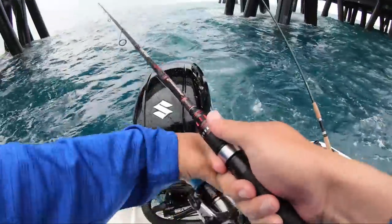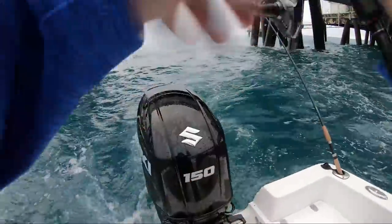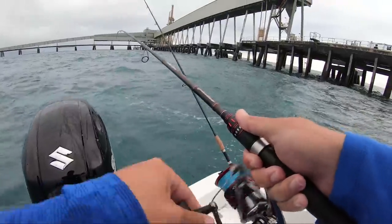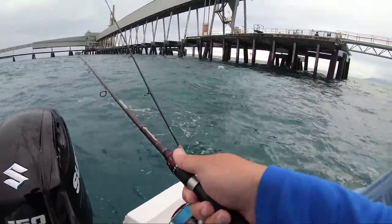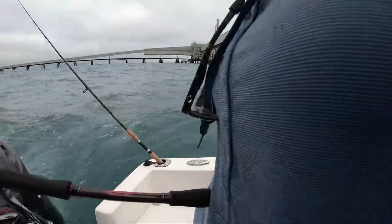It is freaking epic, holy crap! Alright, so if you want to jig a little bit — you drop it down and wait till it hits the bottom and then just work it.